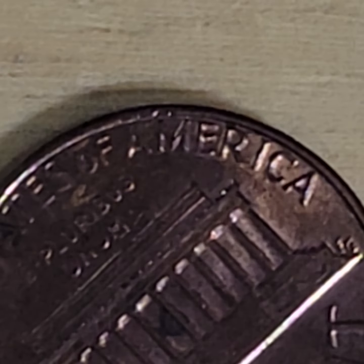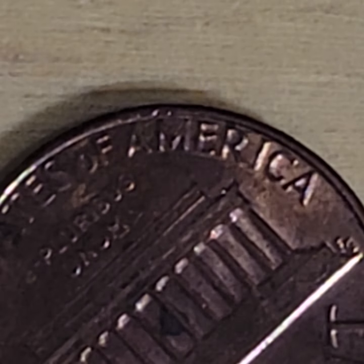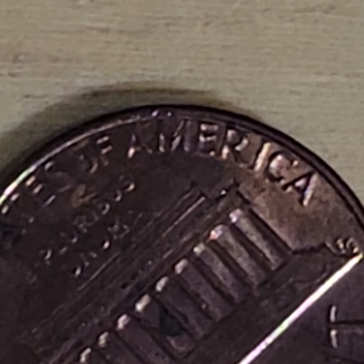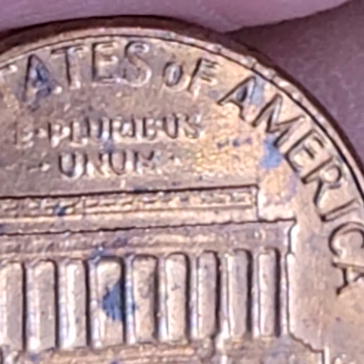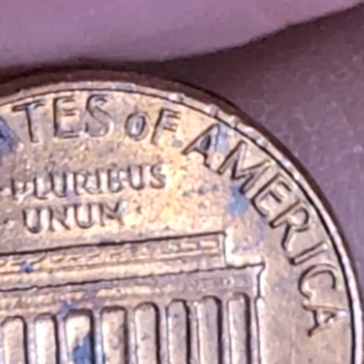And again, it's the coming together of the upper and lower dies with the planchet between them, resulting in a partial overlay of design. Here's what Google says: the coming together of the upper and lower dies without a planchet between them during the striking of a coin, resulting in a partial overlay of design.